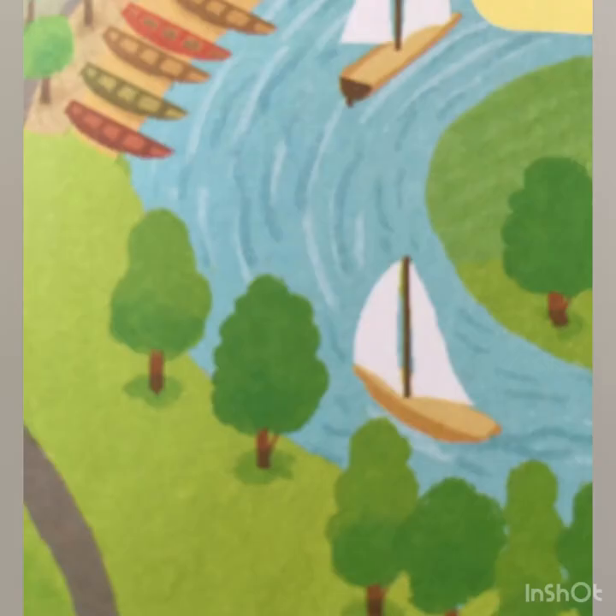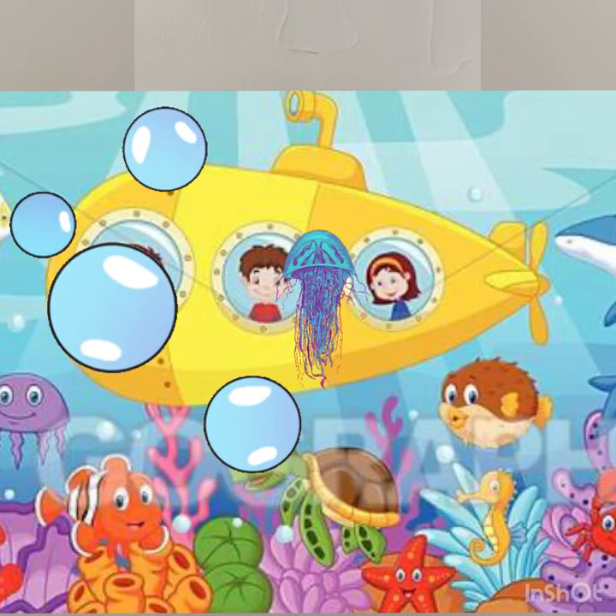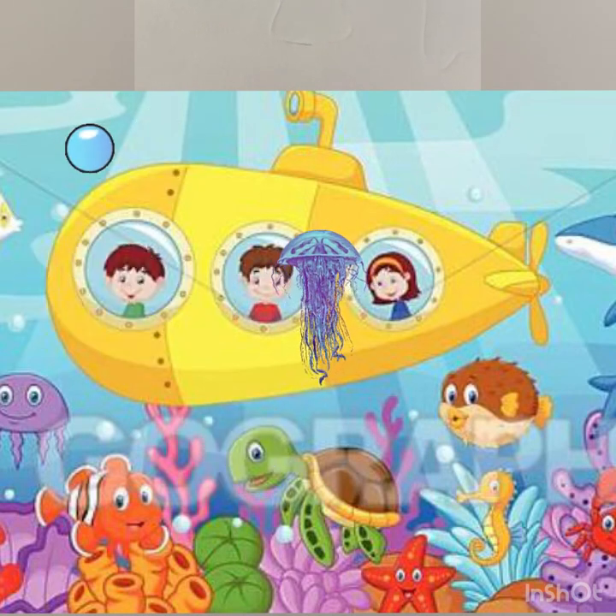So what are the different forms of water transport? There is boat, there is yacht, there is ship. Then there are also submarines that move underwater.